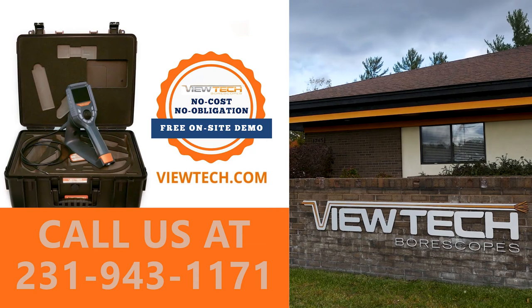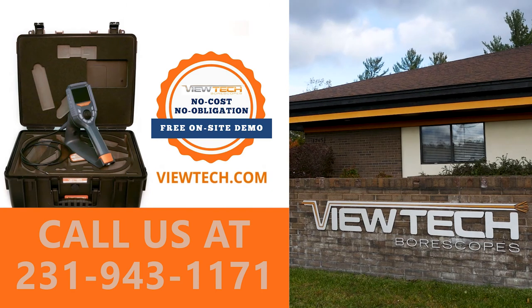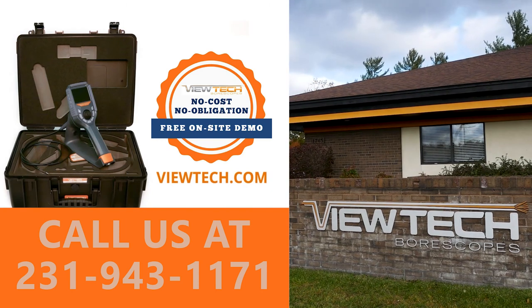The best way to experience a Butech boroscope is with our free on-site demo program. Call to speak with one of our knowledgeable video boroscope experts and we will help find the best boroscope for your inspection needs. You will quickly realize why Butech Boroscopes is the number one seller of video boroscopes in North America.